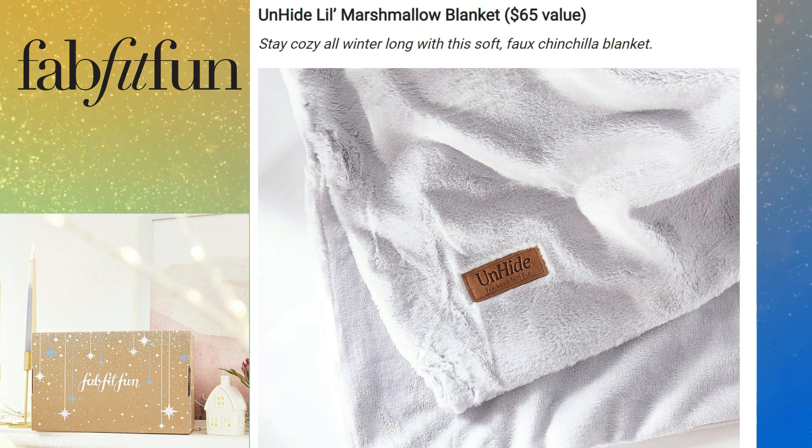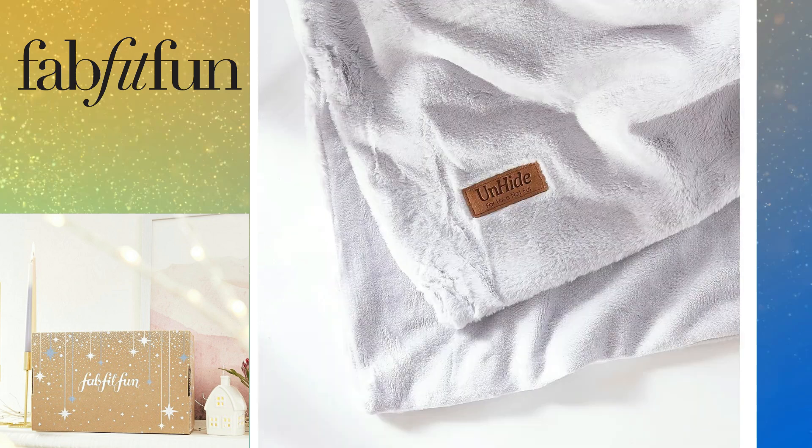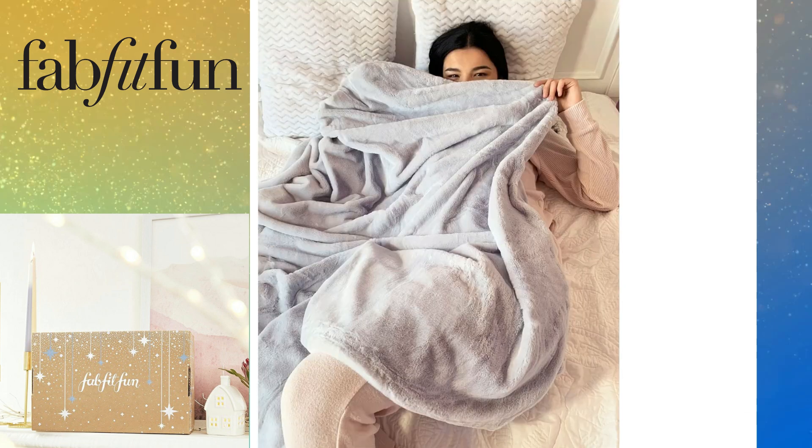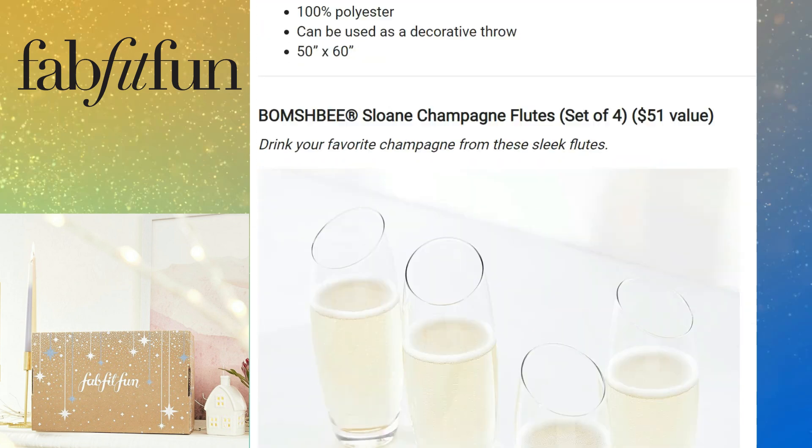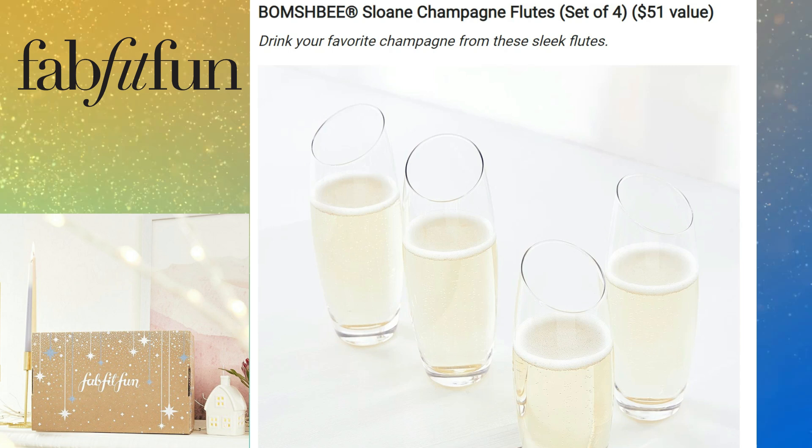The second choice for sneak peek number one is from On High — it's called the Little Marshmallow Blanket, retailing for $65. You can stay cozy all winter long with this soft blanket. Look how cute it is — the color is silver, it's 100% polyester, and you can even use it as a decorative throw. The dimensions are 50 inches by 60 inches.